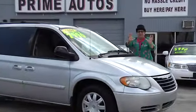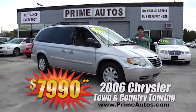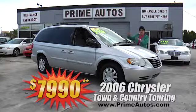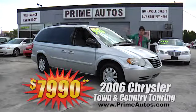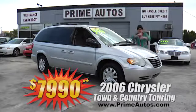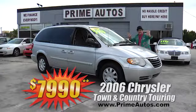Prime Motors always has a great selection of all the most popular minivans too, like this 2006 Chrysler Town & Country Touring Edition. This one's got the stow-and-go seats, dual AC, CD, alloys, and all the toys — family-friendly priced at only $7,990.